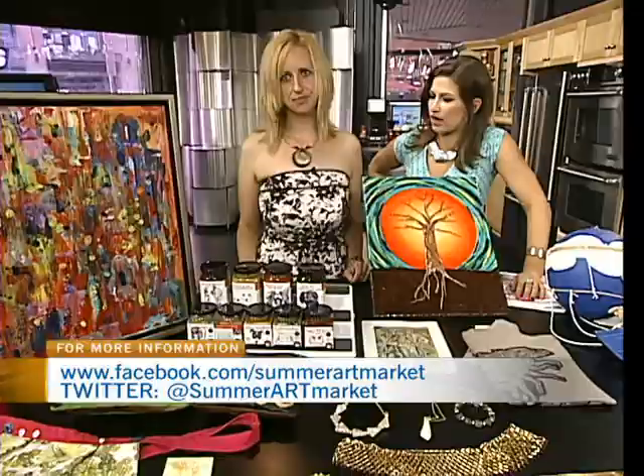Karma Creations is a wonderful family that makes these. They give 50% of their proceeds to animal organisations — sauces, mustards and rubs. Some of the artists give a portion of their proceeds back to various charities. We've also got a charity on site every Tuesday, a different charity each week. This week it's going to be Citizenship Advocacy, and last week it was Ecology Ottawa.